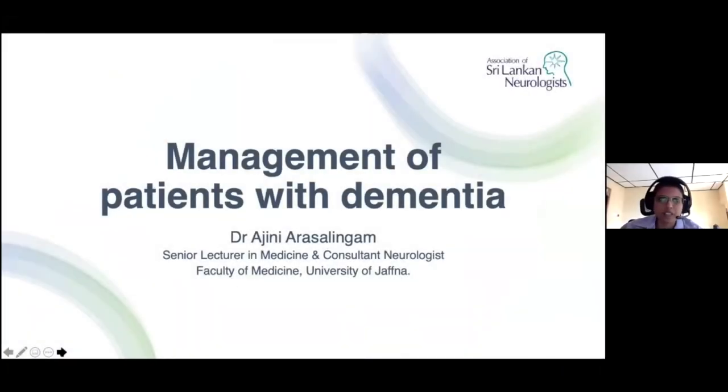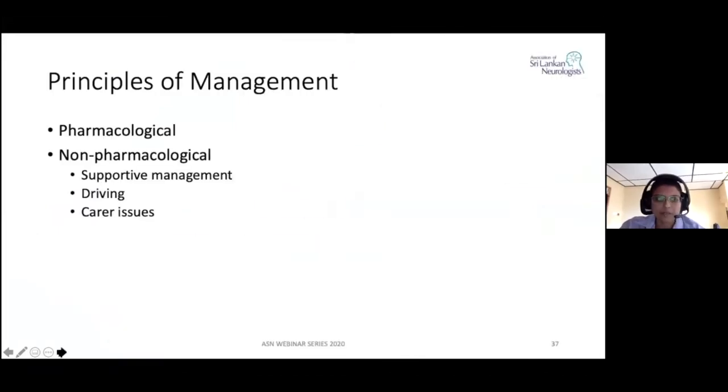My topic is going to be management of patients with dementia. I would like to start with a quote from Carey Mulligan, an English actress who described her experience with her grandmother, who was a patient with dementia. She says: 'Those with dementia are still people and they still have stories and they still have character and they are all individuals and they are all unique. They just need to be interacted with on a human level.'